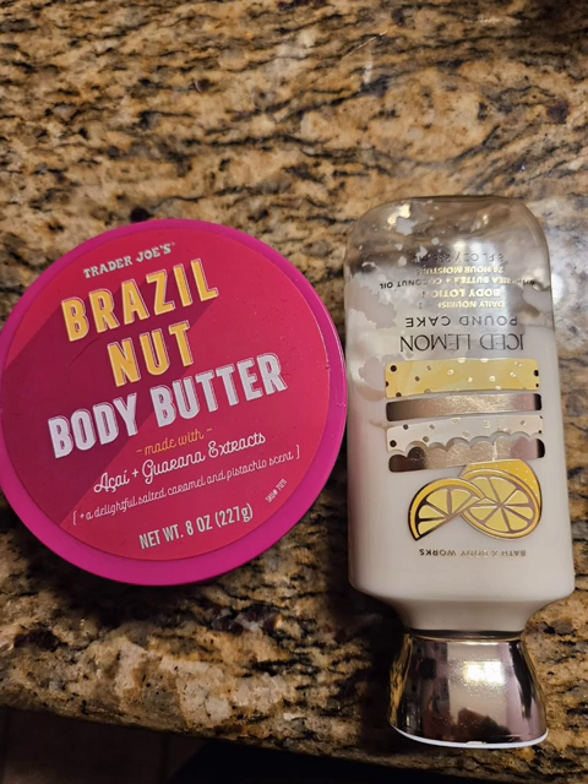My last step in the morning is putting body butter and body lotion on my feet. Body lotion alone isn't moisturizing enough - I've always had dry feet and they get rough without a lot of lotion. So I use body lotion first, let that soak in, then follow up with body butter. Right now I'm using the Brazil nut body butter from Trader Joe's - absolutely love it. Then I put on my socks.